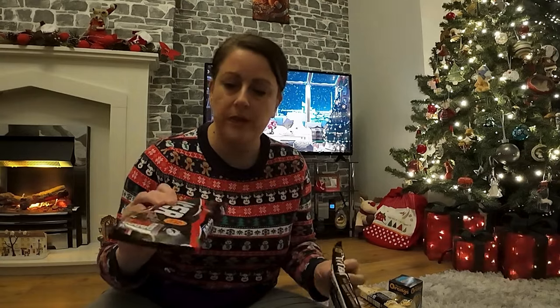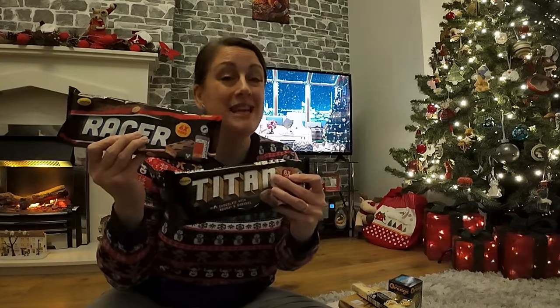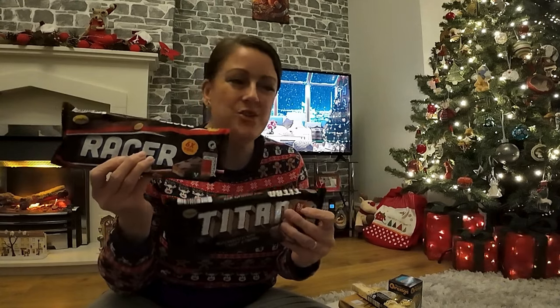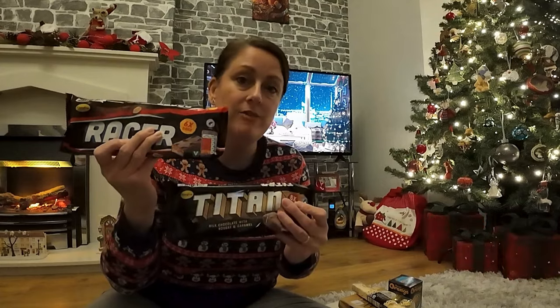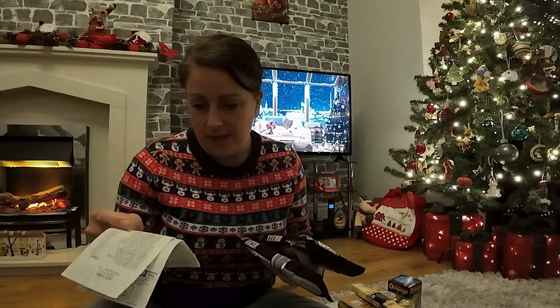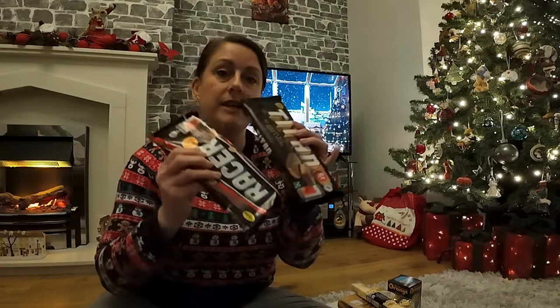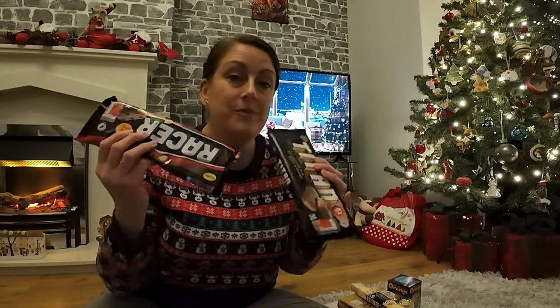Now talking about branded versus not branded — has anyone ever tried the Racer bars and the Titan bars? These are supposed to be copies of Snickers and Mars bars. I have heard from other people that these are amazing — pretty much close to, if not potentially even better than, the actual originals. Personally I don't think you're going to beat a Mars and a Snickers, but I have been advised these are really, really good. You get six bars for £1.09. They do look a little bit smaller, but the actual branded bars are only slightly more grams and you only get four for a lot more money. Definitely worth a try.